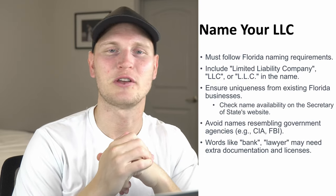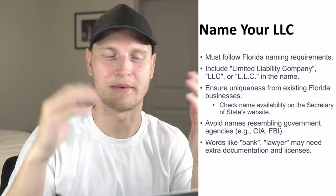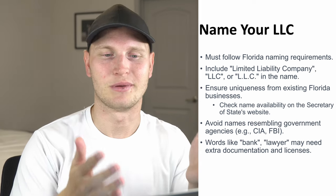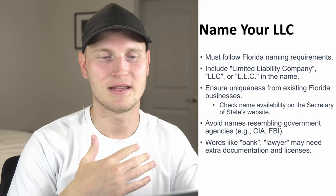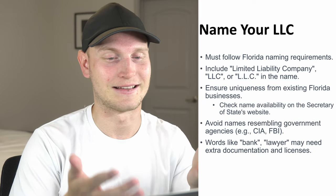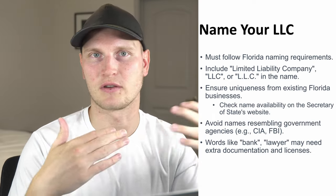Step number two is naming your LLC. In Florida, there are a couple of things to keep in mind. You can't just pick the first name that comes to the top of your head because it has to meet certain criteria. Basically, it needs to be a business name that is not already being used in the state of Florida. You can't try to start a company called Starbucks as your own coffee brand because there's already a company out there with that name. Every state has a website where you can search if a name is taken or not.